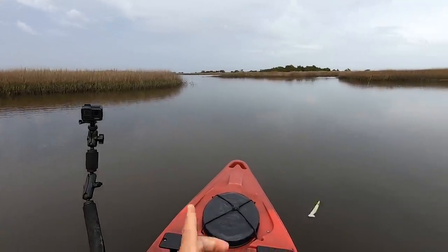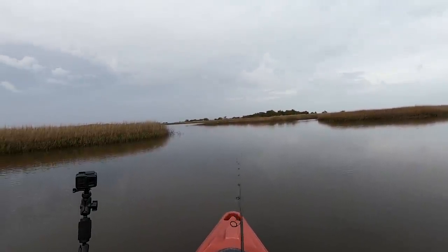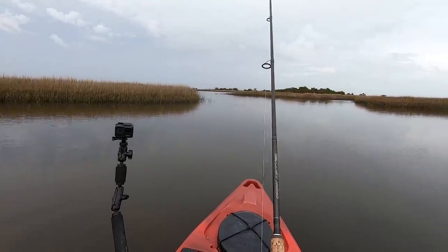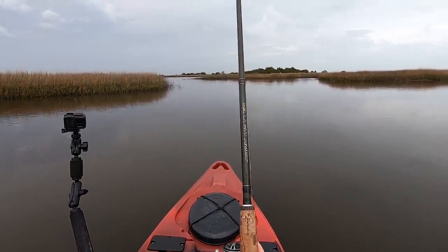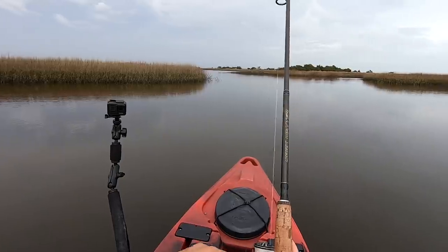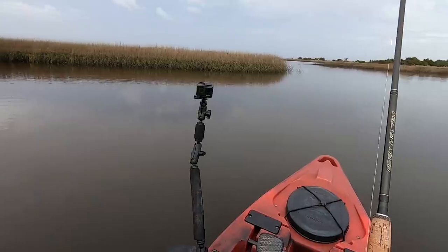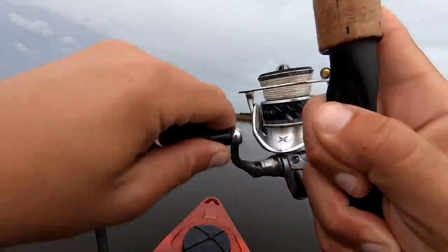So we located that fish right up on that bank there. Let's give it another go — let's see if he's got a cousin. Probably that might be a one-and-done kind of deal though. Might have to come back to that. Nope, guess I got one more.